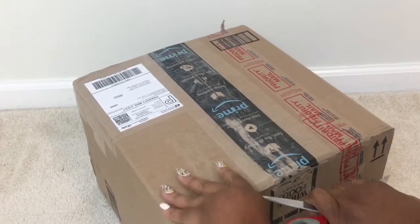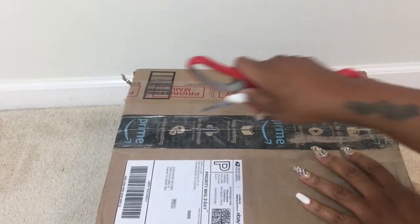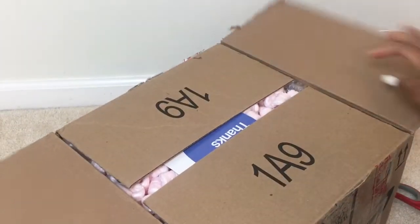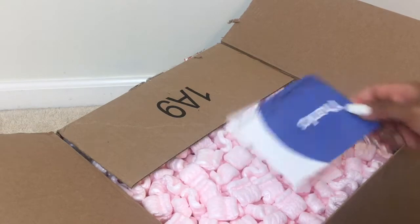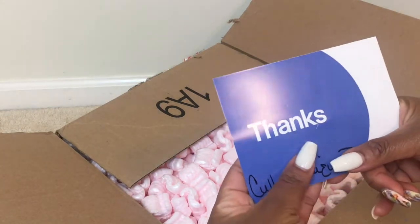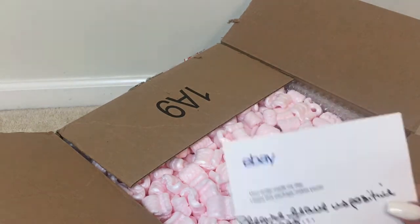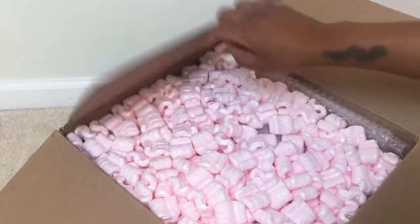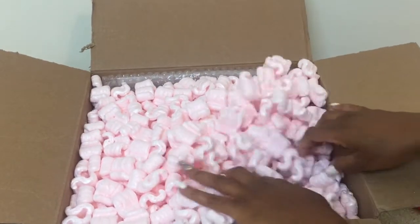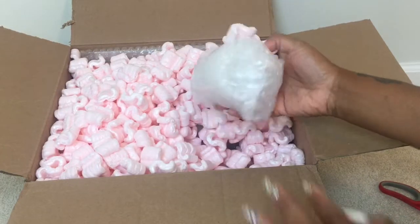I'm very excited. I've been looking for ginger jars and it's just been so hard to find a set — or any for that matter — that are different from what you already see on Instagram. A lot of people find them at HomeGoods and things like that. I paid quite a bit for shipping, so I'm prayerful that nothing is broken in there. I don't hear any jingling sounds, so let's go ahead and get this box open. I believe there are four ginger jars in this box, all varying sizes.